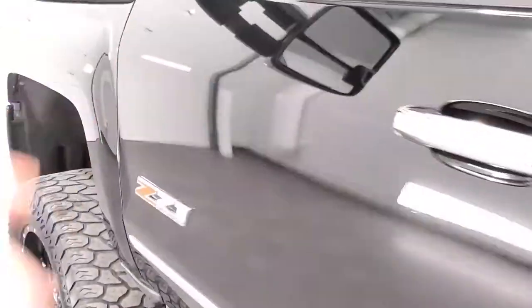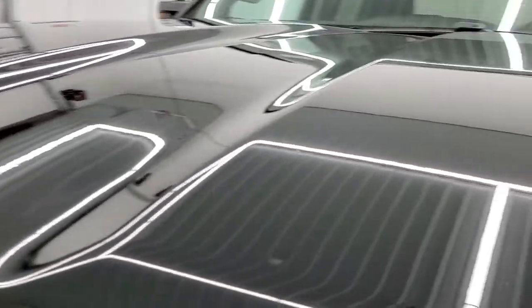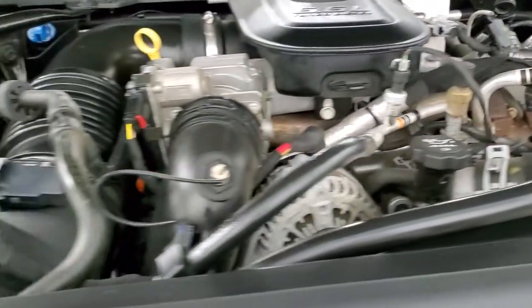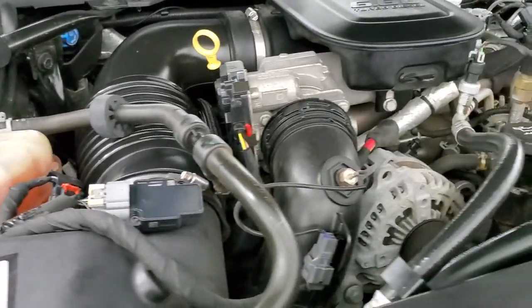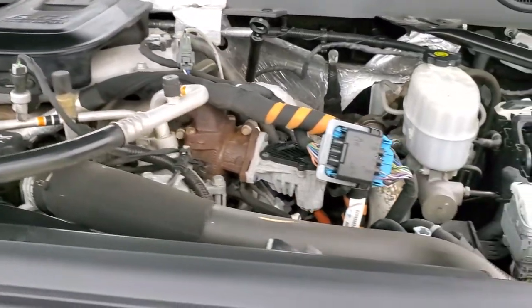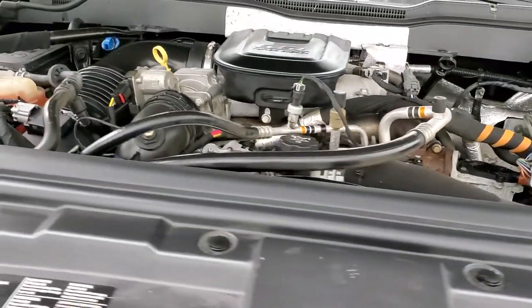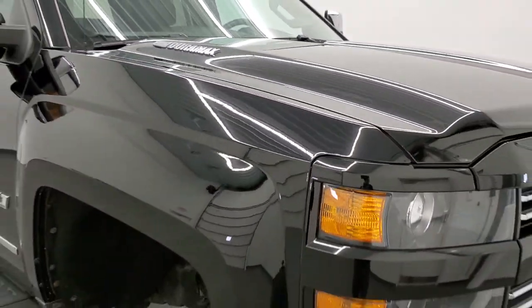I would personally like to thank you for checking out the video today. Hopefully from this HD video you have been able to tell just how clean this truck is — all the way around, inside and out. Under the hood, we have the 6.6 liter Duramax diesel with the LML motor — 397 horsepower — engine bay is very clean and it runs very smooth. This truck has been fully safety inspected by our service shop, has a fresh oil and filter change, all the fluids have been checked and topped off, and this truck is 100% ready to go.